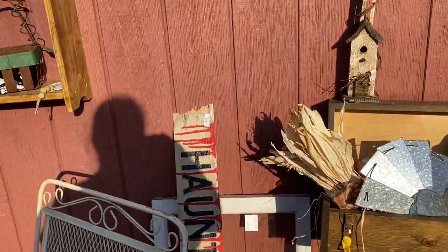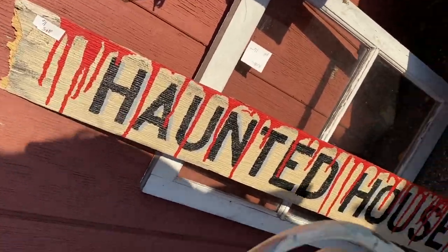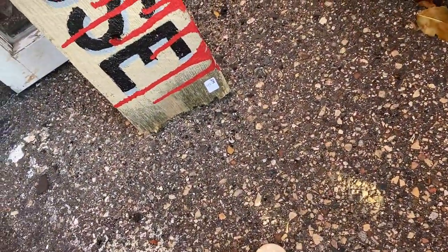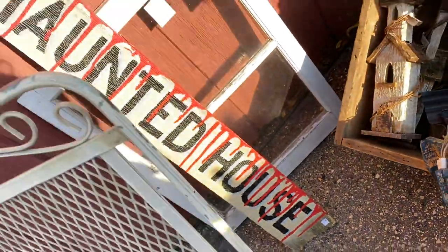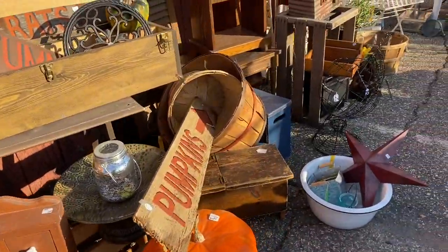I really liked that haunted house sign — again, that is reclaimed barn wood. Haunted house isn't really the look I'm going for for Halloween, but if somebody was, I think that would look so good above a door.